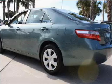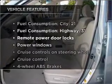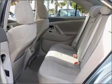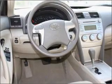Brake safely with the anti-lock braking system. Plus enjoy these notable features that are included in this vehicle: power door locks, power windows, power steering, cruise control, power mirrors, an AM FM stereo with a CD player, and an adjustable tilt steering wheel.